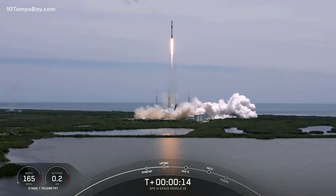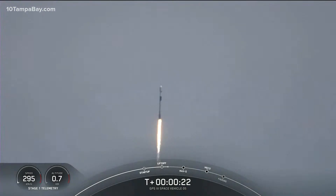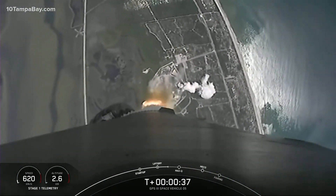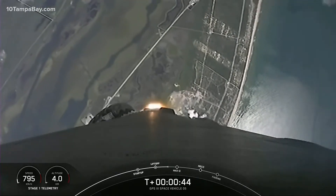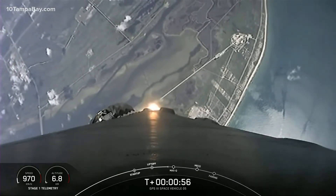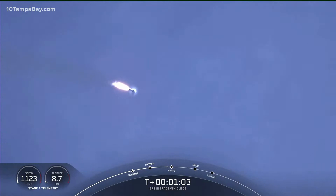Vehicle is pitching downrange. Stage one chamber pressures are nominal. T-plus thirty-six seconds. SpaceX launch engineers report nominal conditions on Falcon 9. We begin the trip to space carrying the GPS-3 satellite. Merlin engines are throttling down — we're in the throttle bucket, decreasing acceleration in preparation for maximum dynamic pressure. Vehicle is now supersonic. We're throttled back up to full power and out of the throttle bucket.